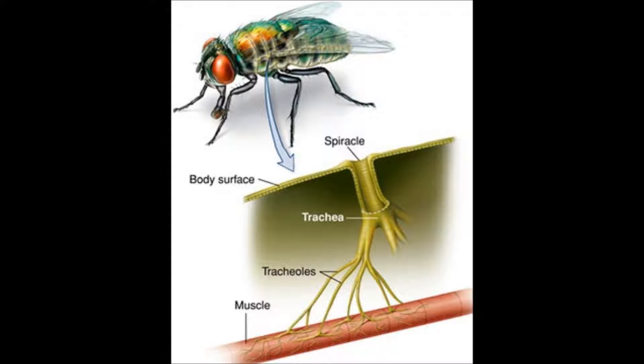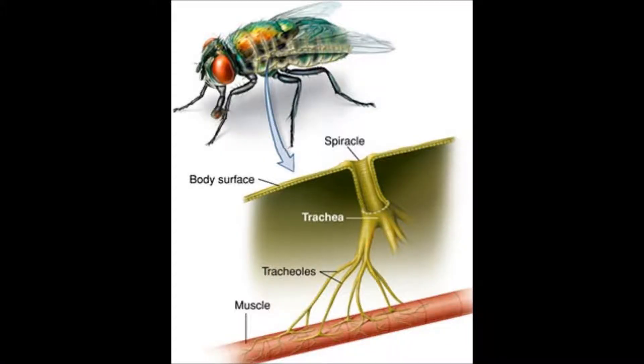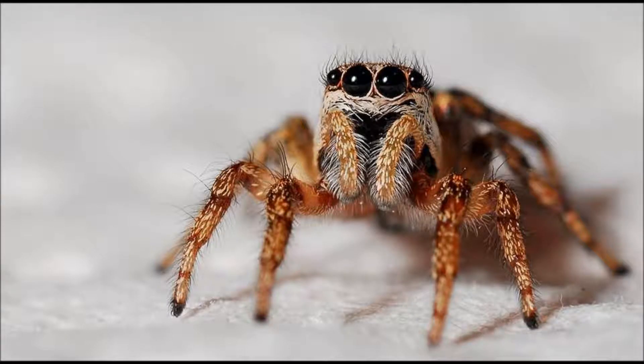The tracheal system is basically holes in the insect that take oxygen directly to tissues. Centipedes and millipedes also have a tracheal system, and some species of spiders as well.